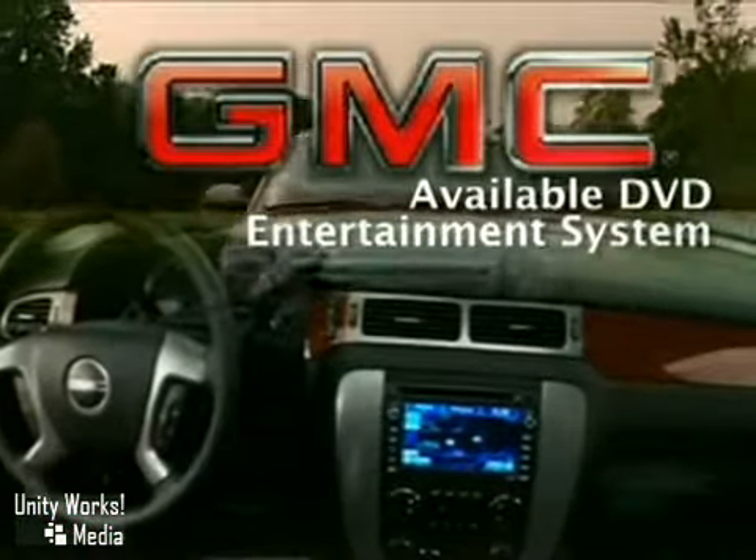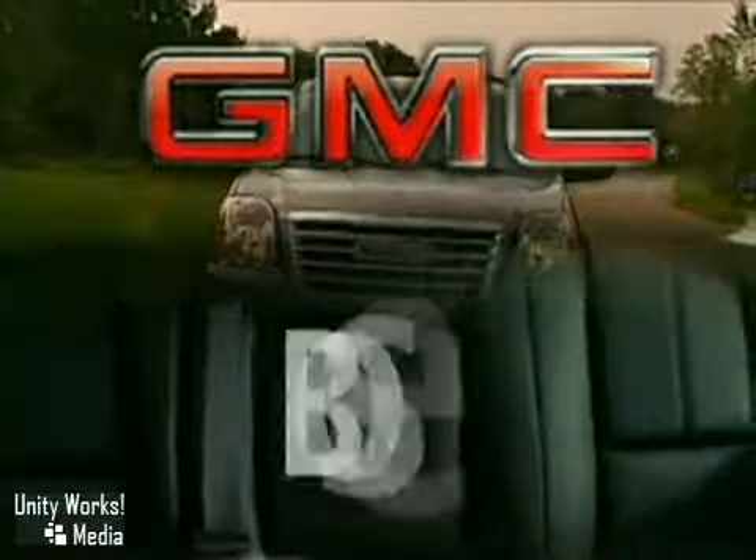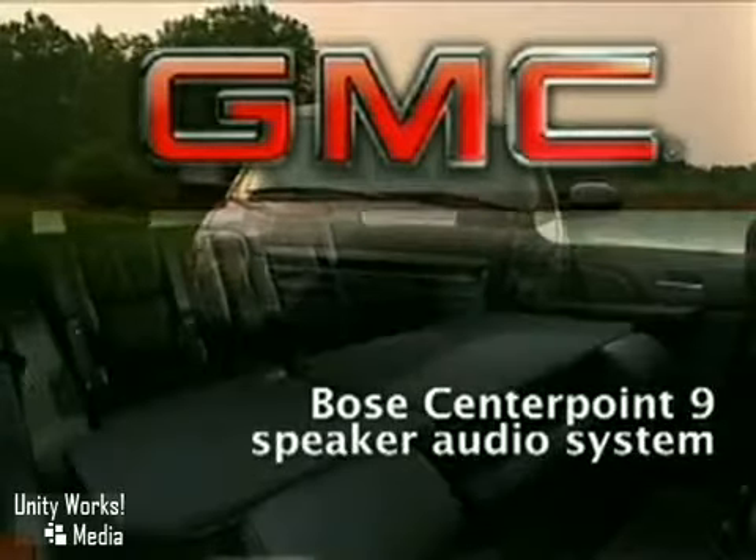Ride in luxury with the available multimedia navigation system, and get the most out of it by using Yukon's available rear-view camera system.